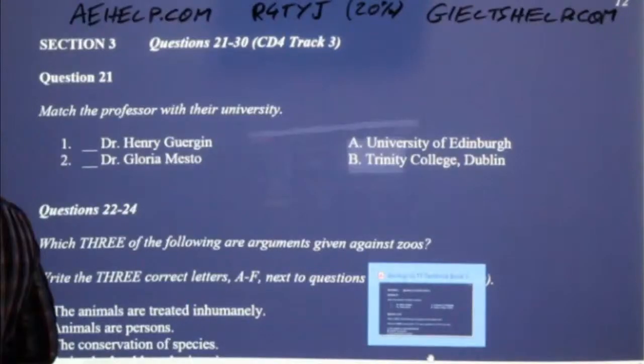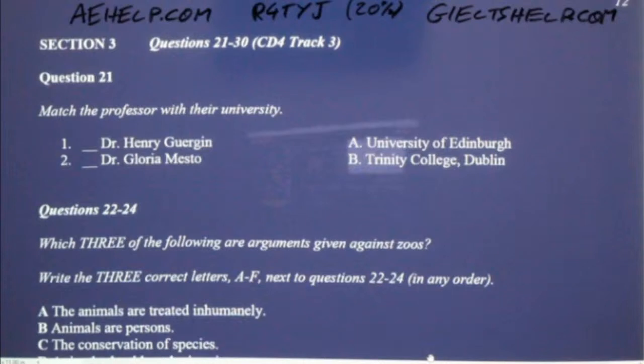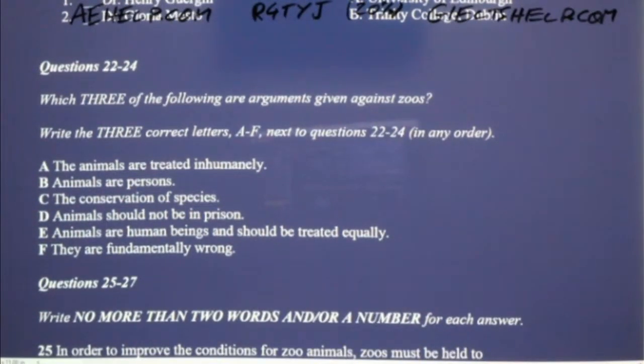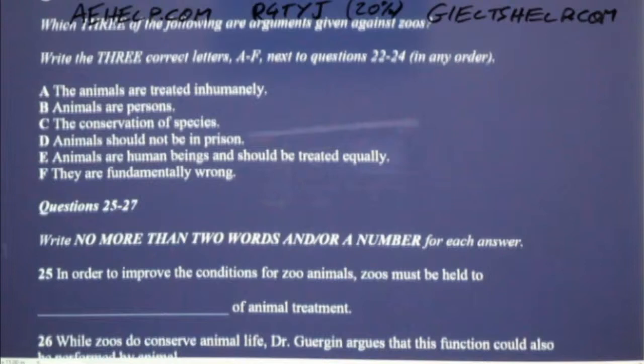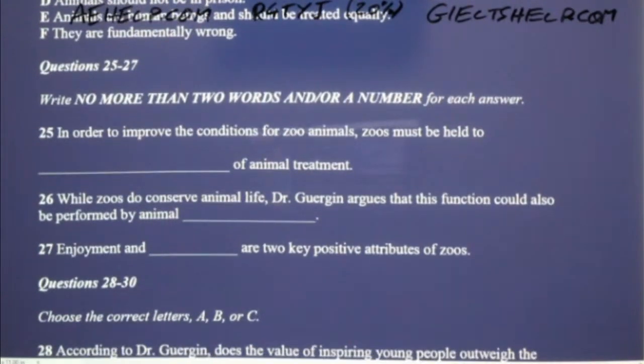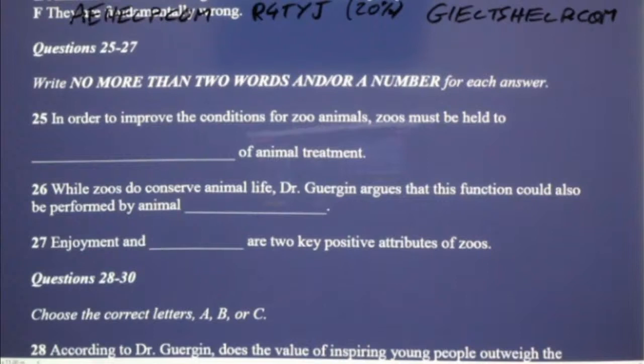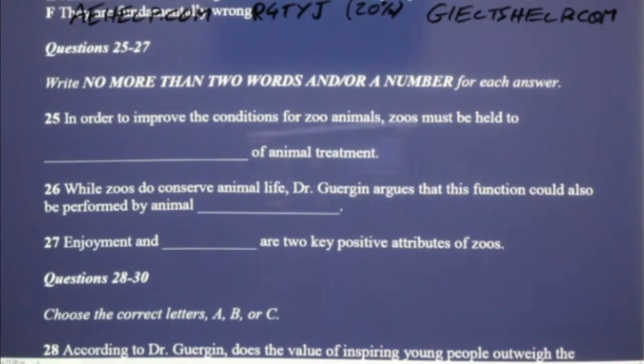Now turn to section three. Take some time to look at questions 21 to 26. You will hear a panel discussion on the ethics of zoos. Now listen carefully and answer questions 21 to 26.